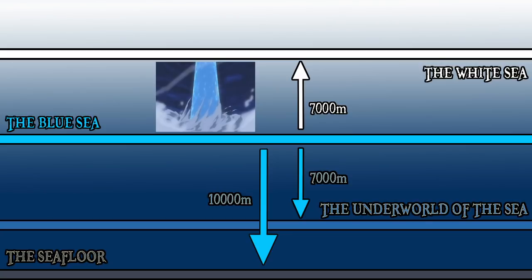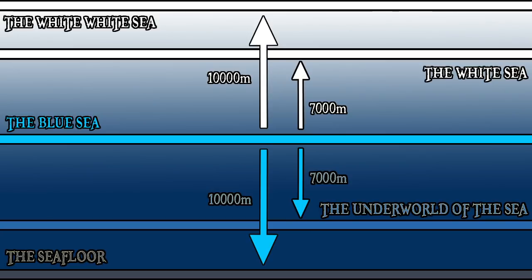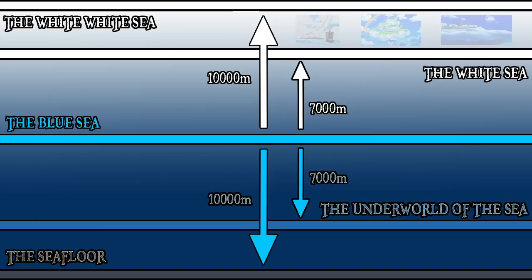But the White Sea isn't the end of it. Above the White Sea is the infinitely more interesting White White Sea, which exists 10,000 metres above sea level. On this layer we have fully formed and inhabited sky islands, the most prominent example of which is the large Sky Pier, although others have also been seen including the island of Weatheria and the unknown island that Enel took refuge on after retreating from the forces of Charlotte Linlin.